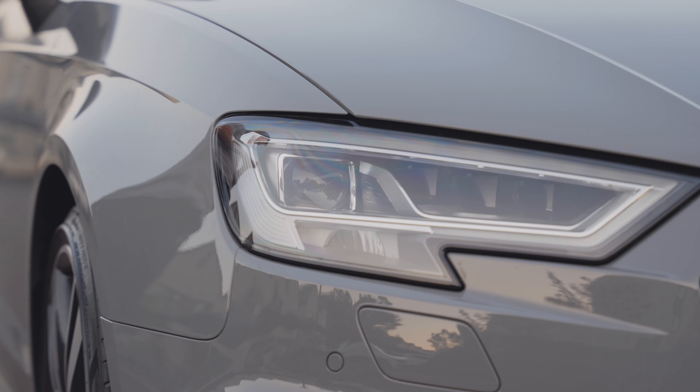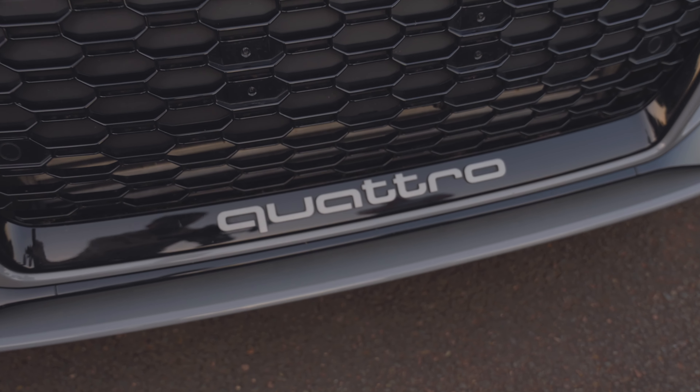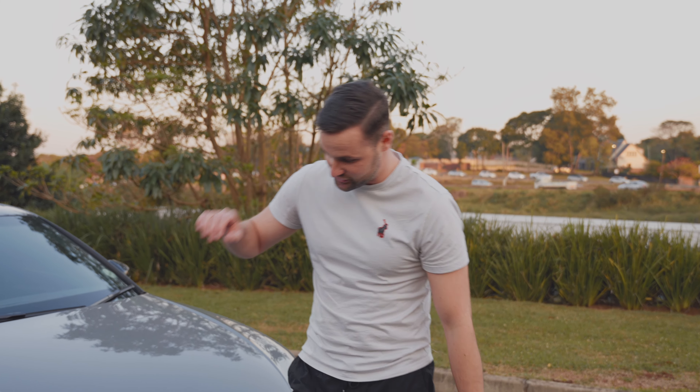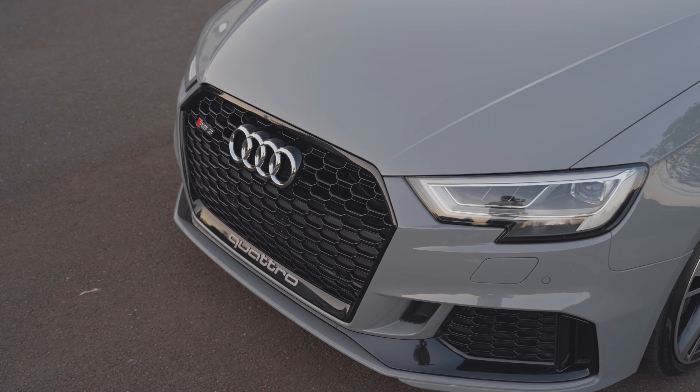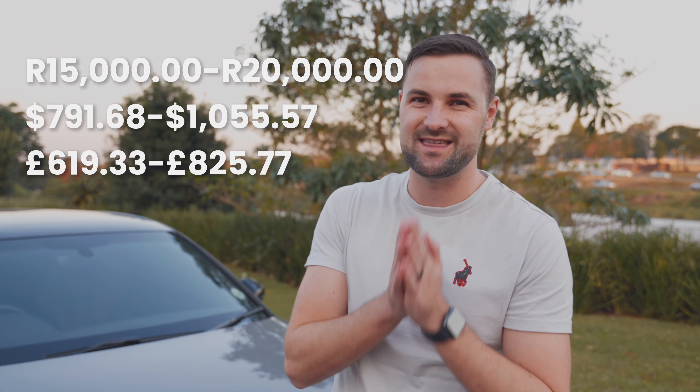This next one is a ridiculous expense, but if you own a car like this, it's important to protect it. You're going to want to put paint protection film, or PPF as it's known. Just to do the front bumper and the front of the hood is going to set you back about 15,000 to 20,000 Rand.